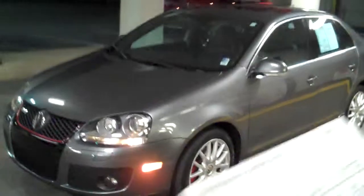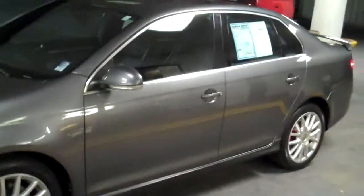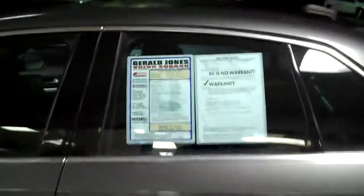First thing, it has a 2.0 turbocharged engine, 200 horsepower, and it gets you 25 miles to the gallon in the city and 31 miles to the gallon on the highway. Plus, most of all, it has a 6-speed automatic transmission.